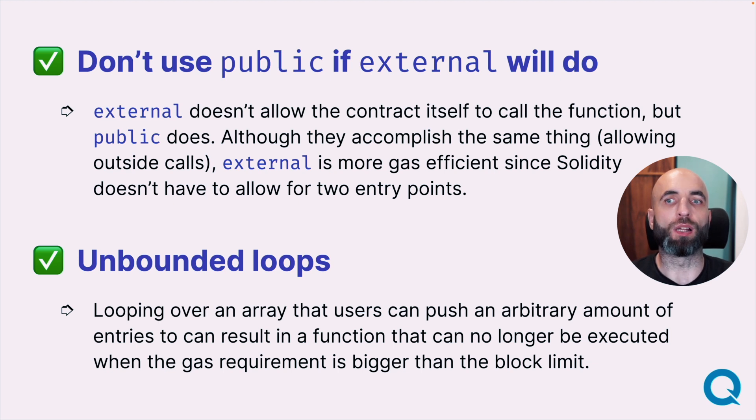Don't use public if external will do. Both external and public allow outside calls to a function or access to a variable, but external does not allow access from the contract itself. If you don't need to access it from the contract itself and only need to allow outside calls, then the variable or function doesn't need to be public. That saves gas because Solidity doesn't have to allow for two entry points. Go through your function list and see if external is enough instead of public.